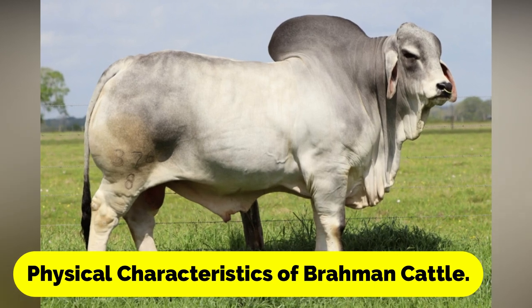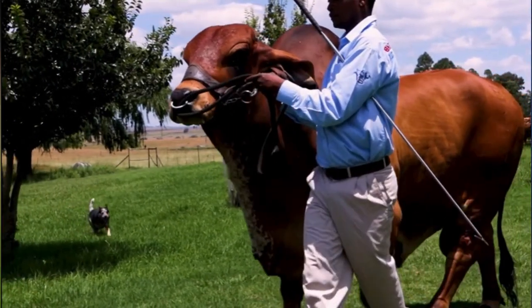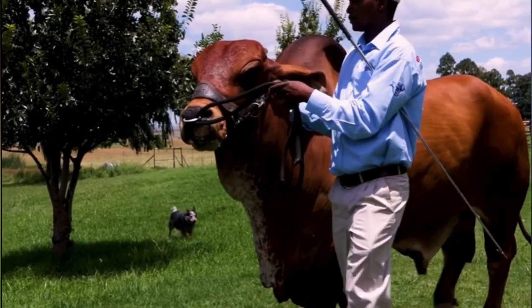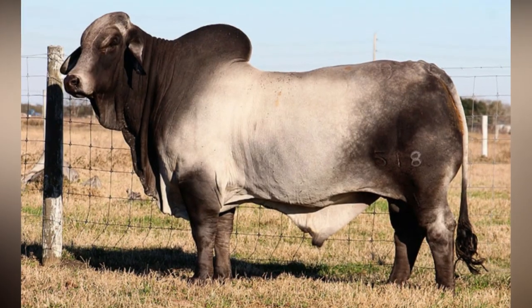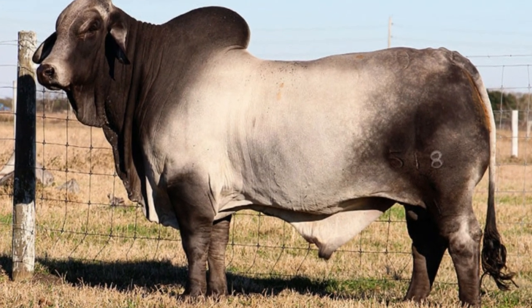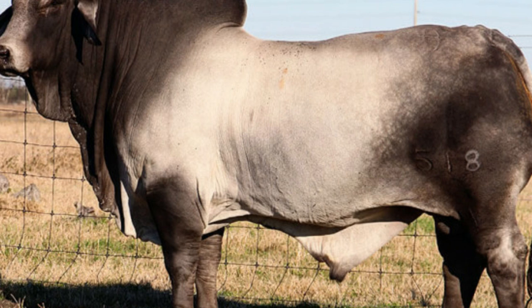Brahmin cattle are known for their distinctive appearance, which includes a hump over their shoulders, large ears, and loose skin that hangs and folds. These physical characteristics help the cattle regulate their body temperature in hot climates, making them well suited to tropical and subtropical regions.